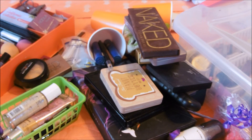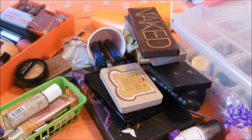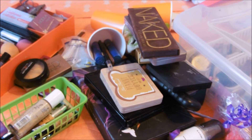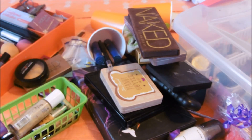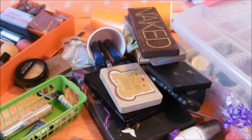Let's get started with foundation. This is my favorite, my It Cosmetics CC Cream in light. I'm using this now, and I'm going to leave out the medium because I think I'm going to need it soon. And then I have another medium - I'll leave that out too.